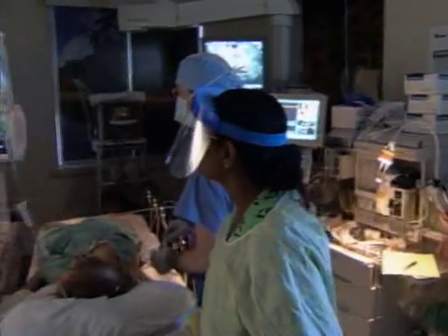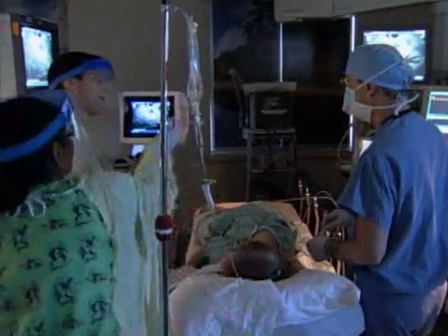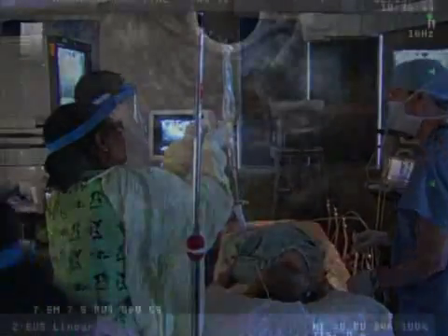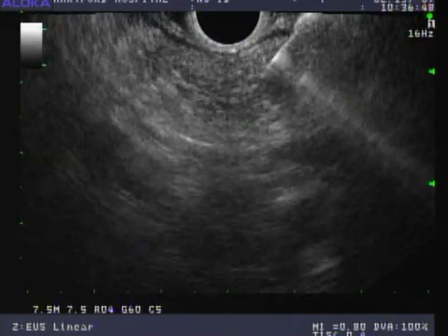Imagine a way for doctors to see through internal organs and tissue to pinpoint the exact location and nature of abnormalities. At Hartford Hospital, it's a reality with endoscopic ultrasounds.